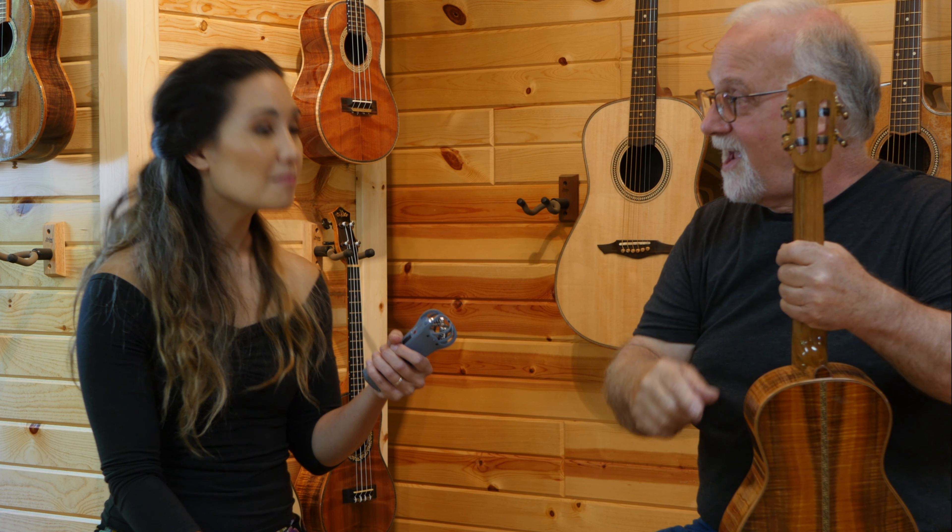This is only a glimpse of what Bruce can do when custom making a ukulele. If you're interested, I'm going to leave his website in the description box below — sign up for his email list. Thank you so much for joining me today, and I will see you in the next one. Bye.